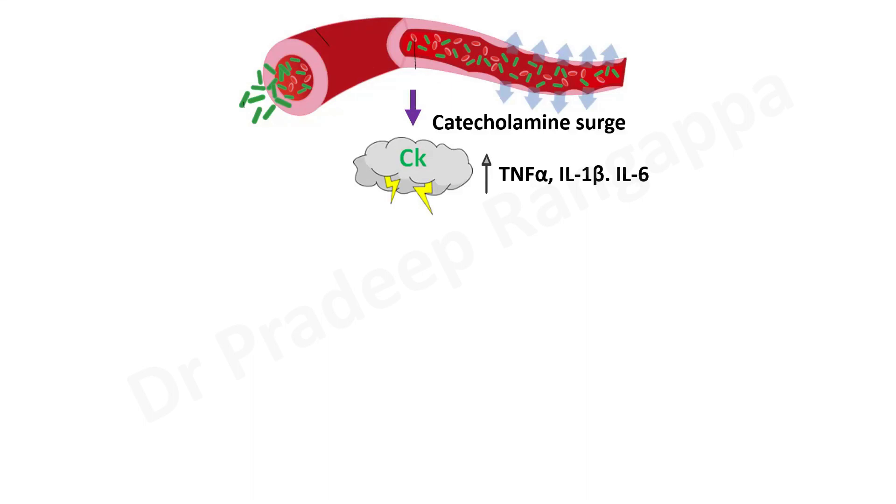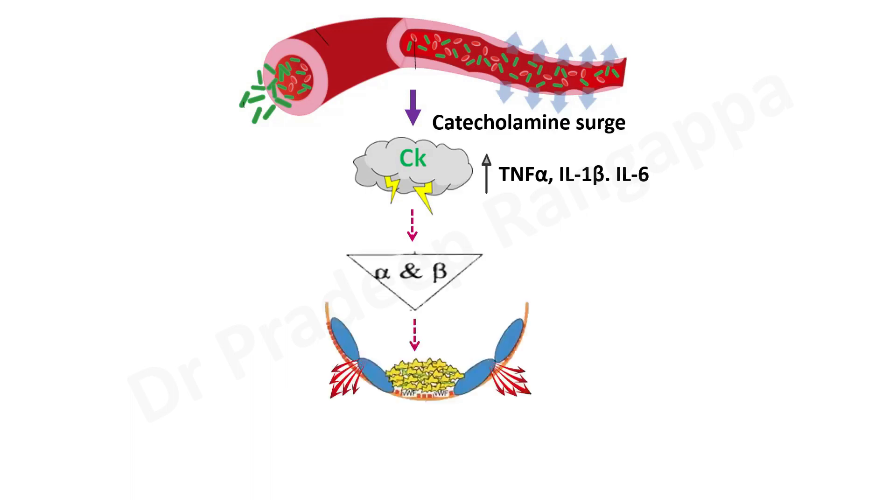A whole lot of inflammatory mediators get released in the cytokine storm, and these levels tend to increase. There is activation of both alpha and beta receptors following this storm. Activation of both these receptors leads to platelet aggregation, endothelium injury — the endothelium becomes very leaky — and because of platelet clumps and the injured endothelium, microthrombi formation also happens.